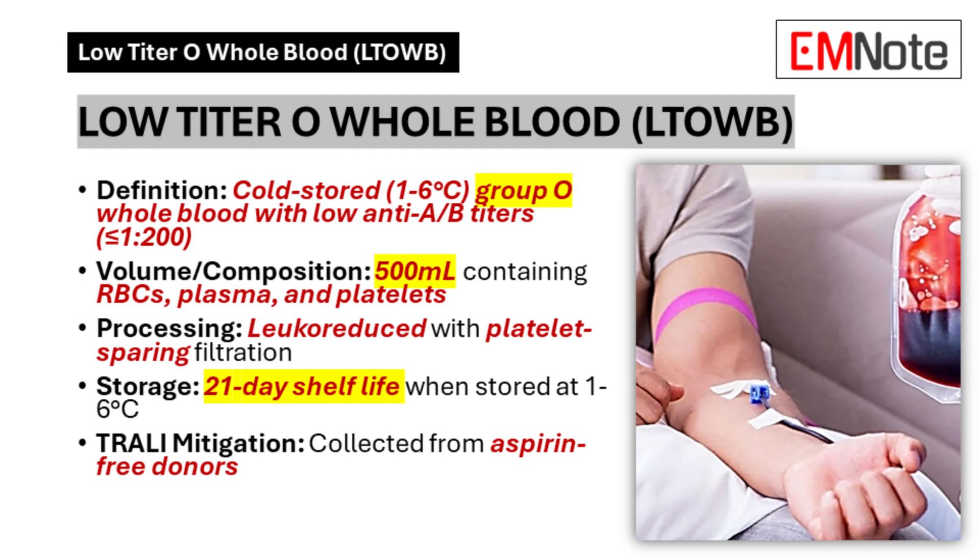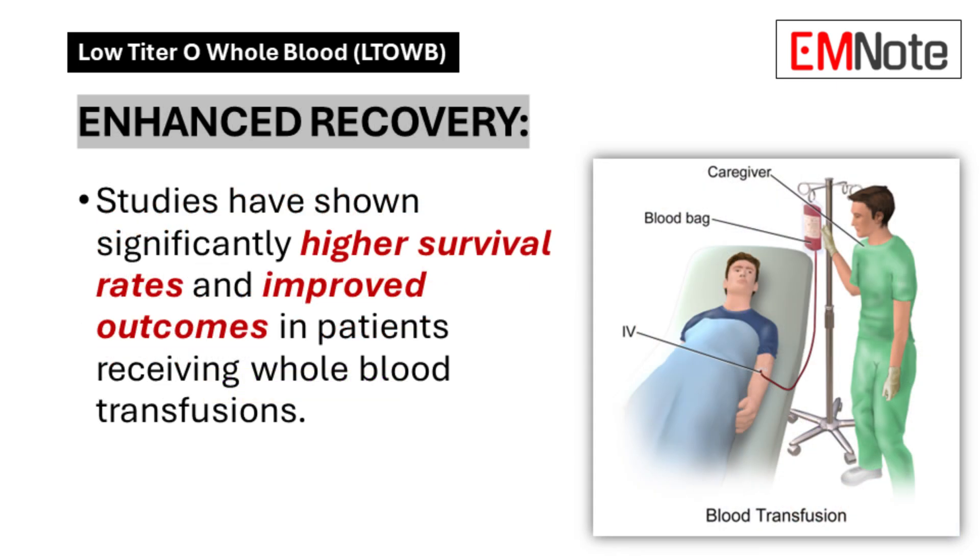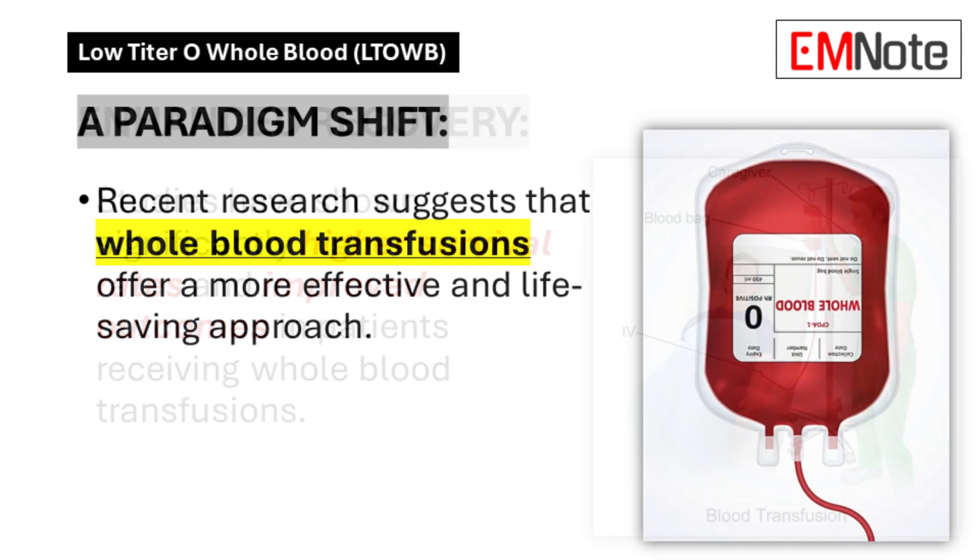This isn't just some abstract medical theory — it's literally translating into lives being saved right now. One of the videos mentioned a study that showed a 20 times higher survival rate when whole blood was given within 30 minutes of injury. That's a staggering statistic, and it really highlights that this isn't just about tweaking medical procedures — we're talking about fundamentally changing how we approach trauma care.